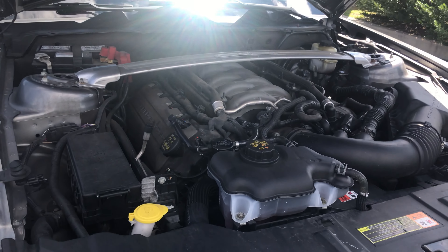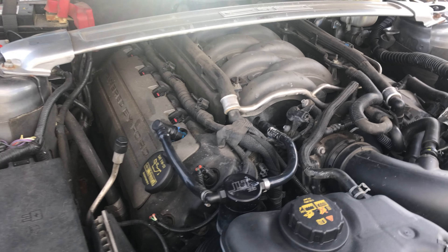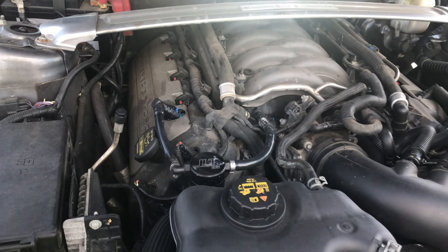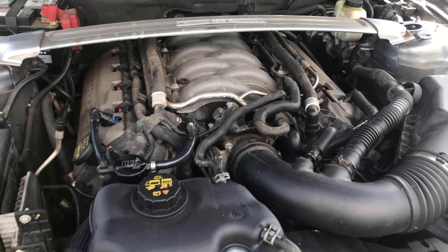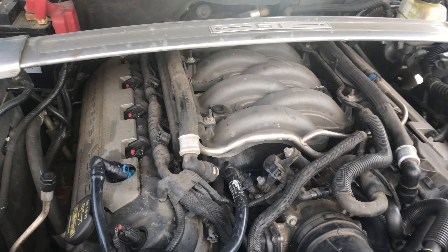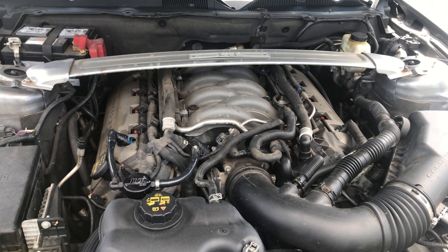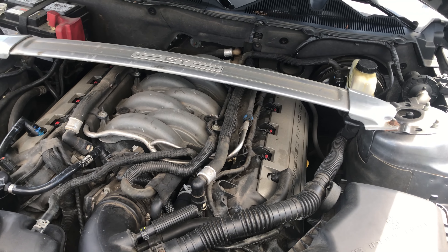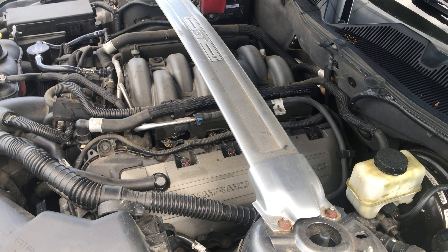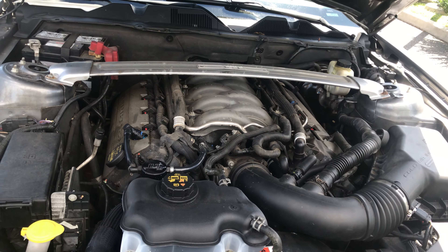With the hood popped on this 2014 Mustang GT, you can see the iconic 5.0-liter naturally aspirated four-valve-per-cylinder double-overhead-cam V8 Coyote engine. This engine has a lot of potential for boost and big power. This Coyote platform is kind of Ford's answer to the LS platform — it's very simplistic, has a lot of potential, and we're seeing a lot of Coyote swaps not just in older Mustangs but other cars as well.